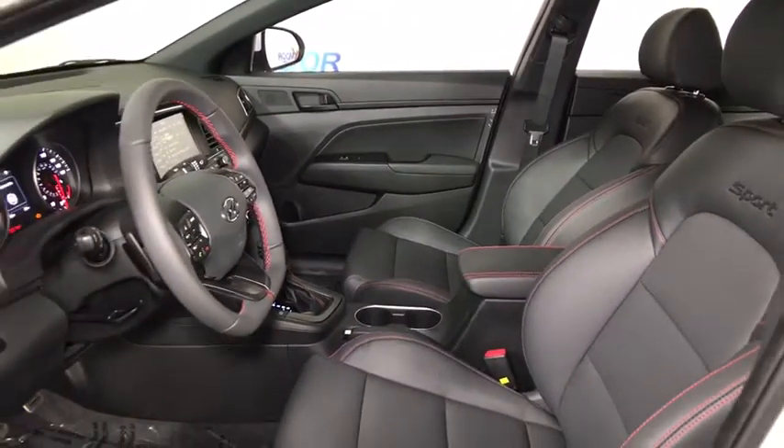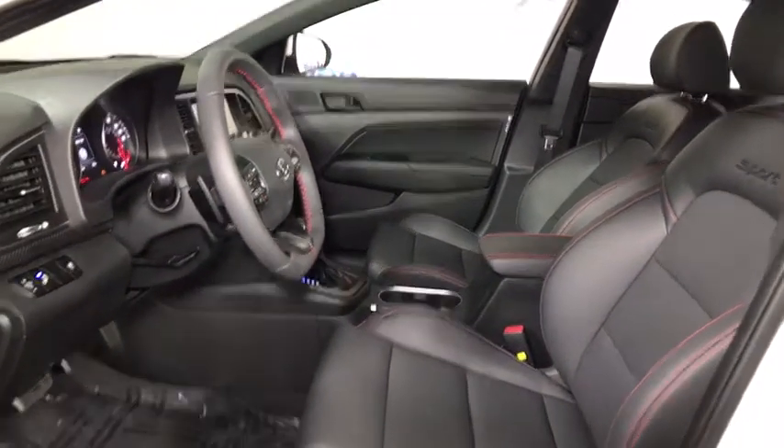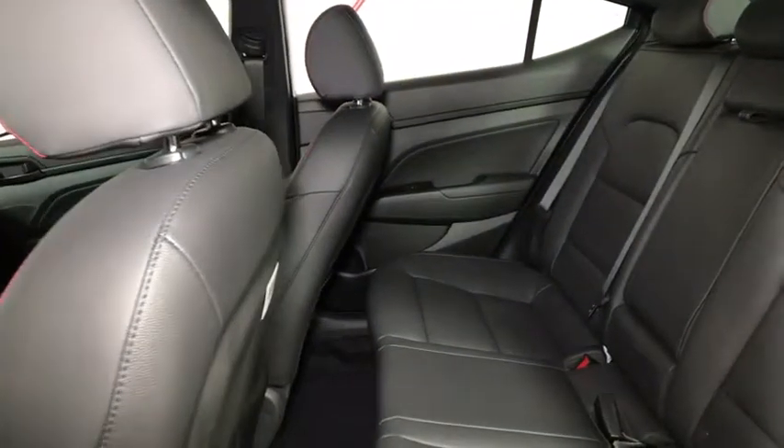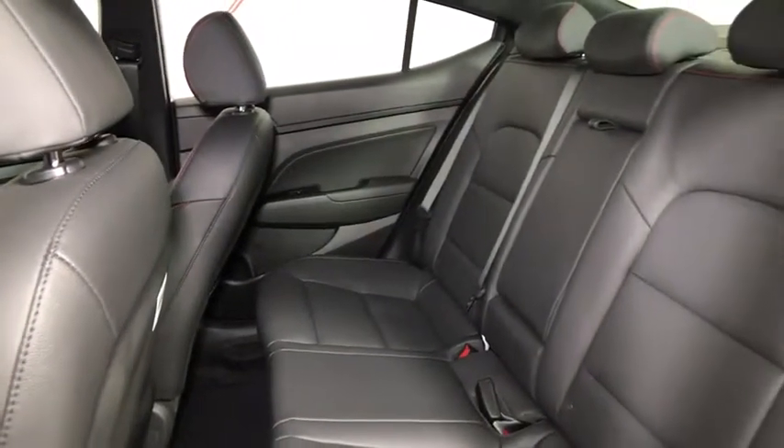Security system, heated front seats, trip computer, rear window defroster, electronic stability control, remote keyless entry, brake assist, power moonroof, panic alarm, leather seats, tachometer.